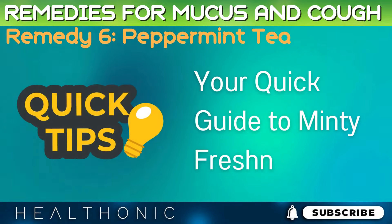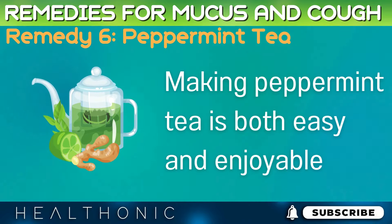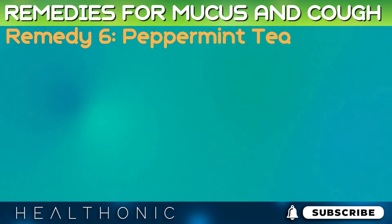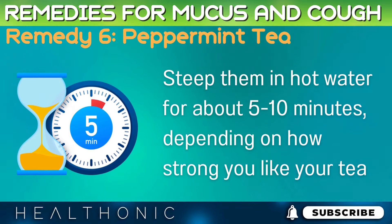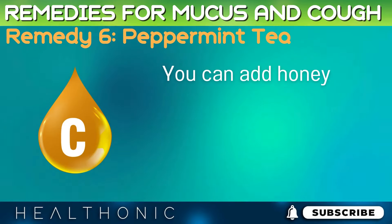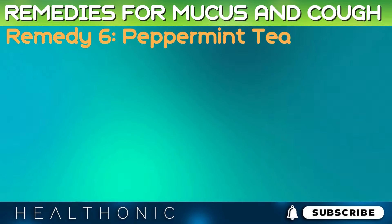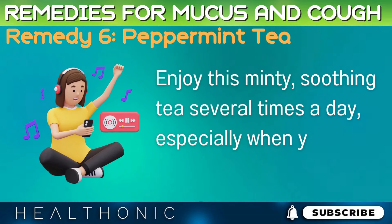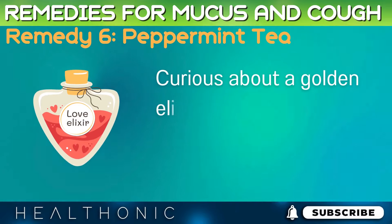Making peppermint tea is both easy and enjoyable. Start with fresh or dried peppermint leaves, and steep them in hot water for about 5 to 10 minutes, depending on how strong you like your tea. You can add honey for its soothing effects and a slice of lemon for an extra vitamin C boost. Enjoy this minty, soothing tea several times a day, especially when you feel congested.